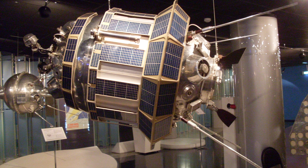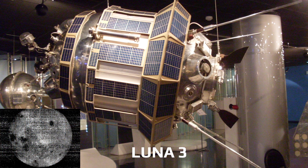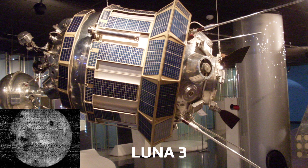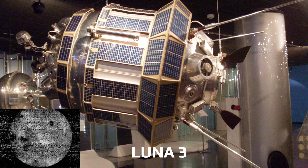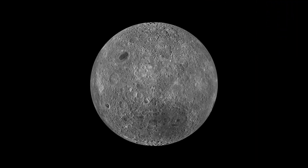The far side of the Moon was first photographed by the Soviet Luna 3 spacecraft in 1959. Since then, many manned and unmanned spacecraft have sent back images and other data about the Lunar Far Side.